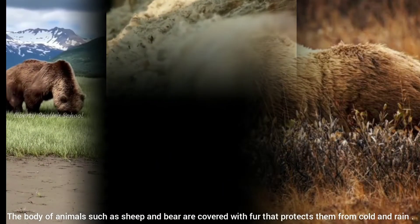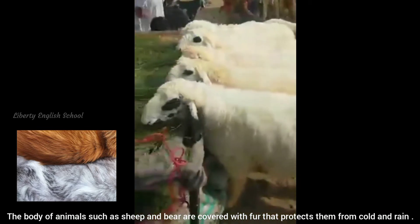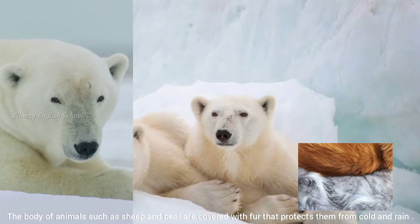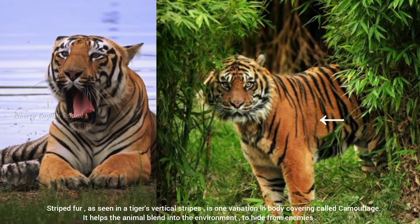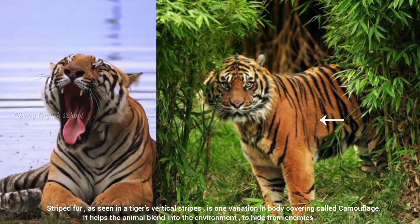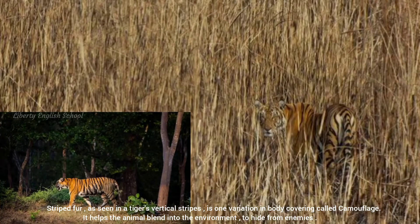The body of sheep and bear are covered with fur. This fur protects them from cold and rain. The striped fur as seen in a tiger's body is one variation of body covering called camouflage. It helps the animal to blend into their surroundings and hide from enemies.